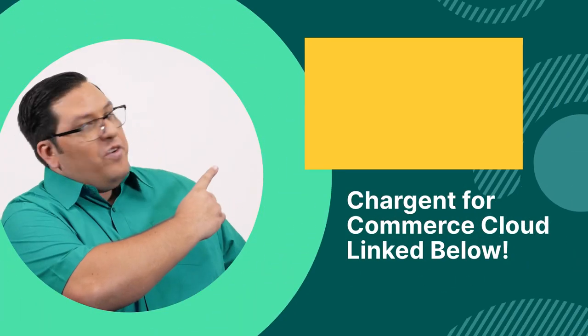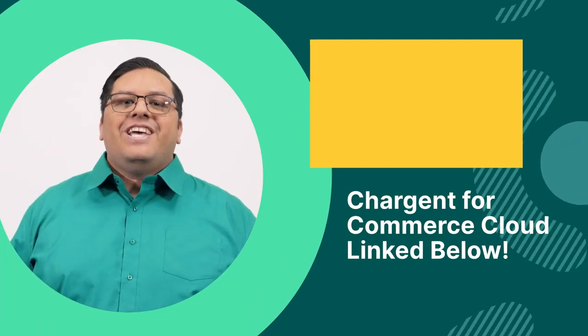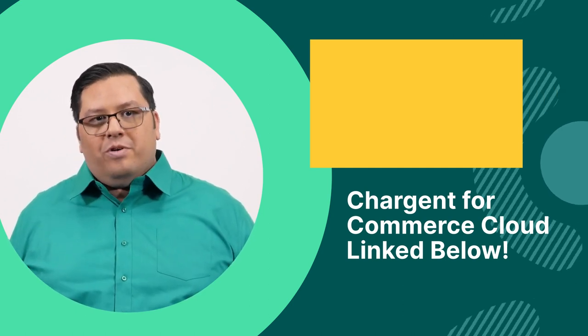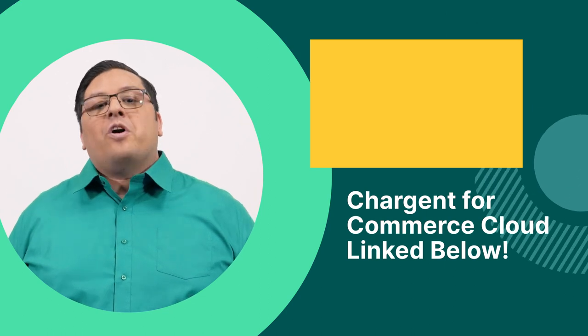And now check out this next video. My name is Robert, and I am from Chargent, where we're dedicated to helping you make Salesforce payments simple. And remember, we are always here to help.